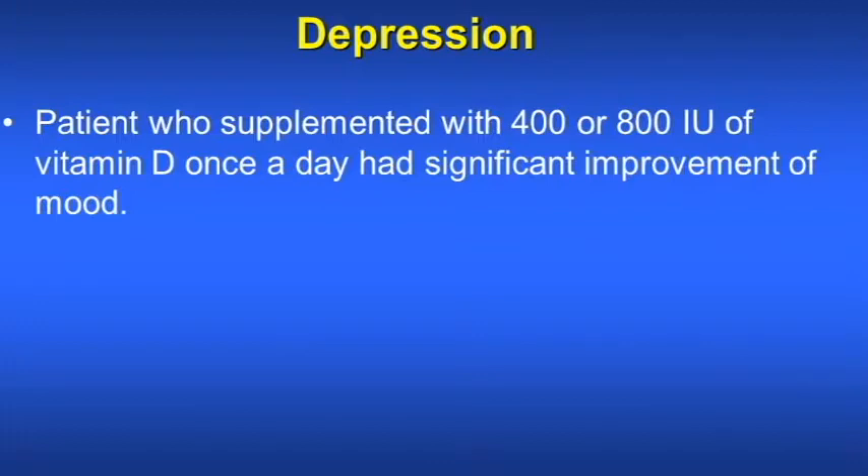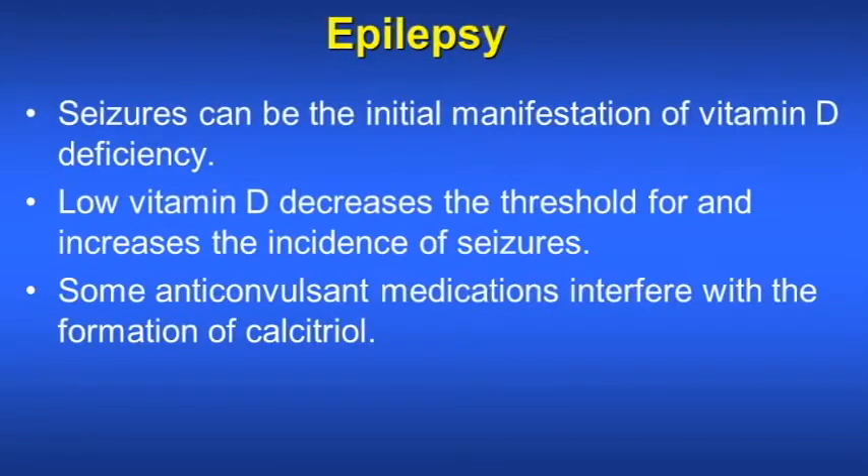What about depression and mood? Vitamin D3 has a role in the improvement of mood. Seizures can be the initial manifestation of vitamin D deficiency. Low vitamin D decreases the threshold for and increases the incidence of seizures. Some anticonvulsant medications also interfere with the formation of calcitriol.